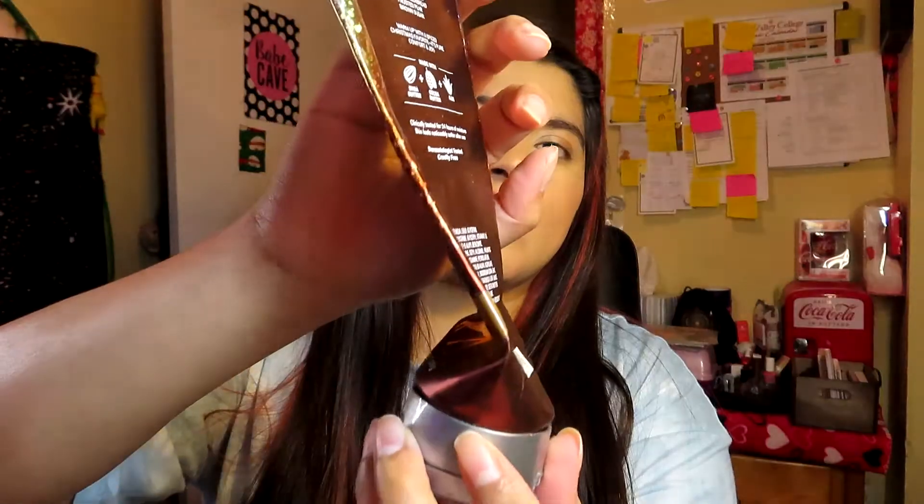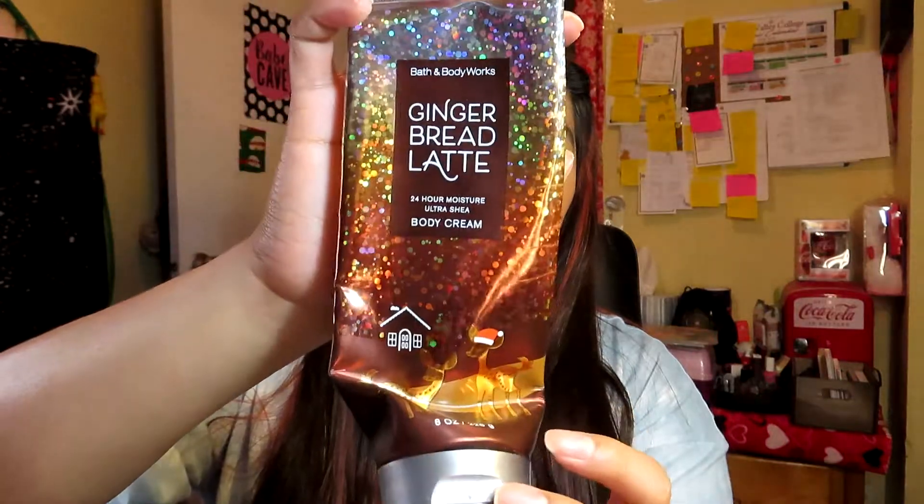The next thing I finished is a body lotion — it's a Christmas one from Bath & Body Works: Gingerbread Latte. As you can see, it is completely gone. I really enjoyed using this body cream; it smells really good because it smells like gingerbread, and I still used it during spring.